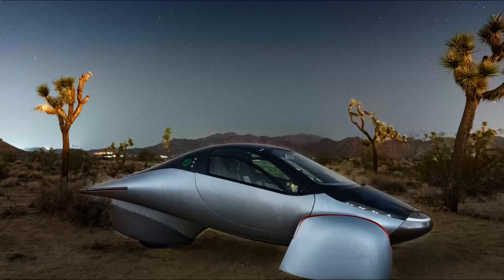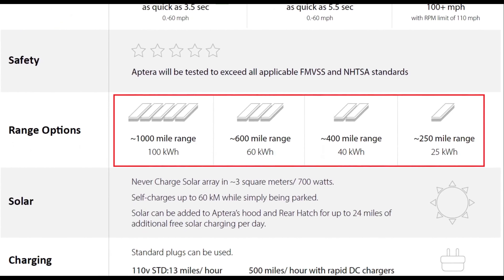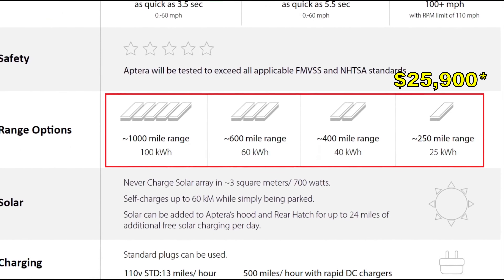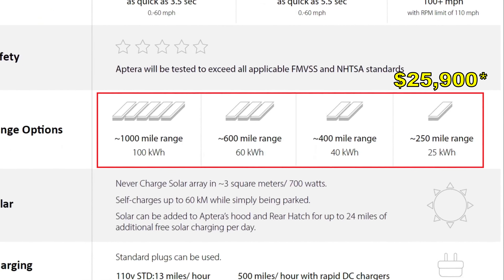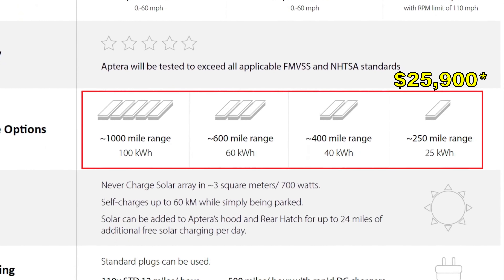Starting with the Aptera itself, we have four different options in terms of battery sizes, with the least expensive costing just under $27,000 and slated to provide up to 250 miles of range on a 25 kWh battery pack, and the biggest battery pack costing about $45,000 and capable of providing up to 1,000 miles of range on a 100 kWh pack.